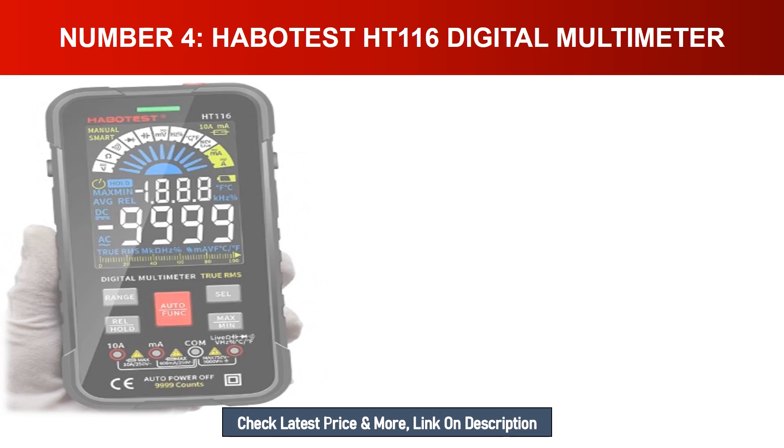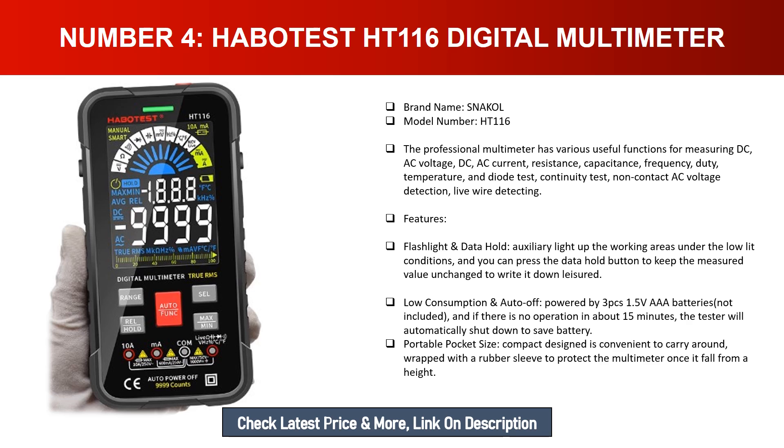Number four: Habitus HT-116 digital multimeter. Brand: Snackle, model: HT-116. This professional multimeter has various useful functions for measuring DC/AC voltage, DC/AC current, resistance, capacitance, frequency, duty cycle, temperature, diode test, continuity test, and non-contact AC voltage detection. Features include a flashlight, data hold, and auxiliary light for low-lit conditions. Auto power-off after 15 minutes of inactivity saves battery. Compact pocket-size design with a rubber sleeve for drop protection makes it convenient to carry.